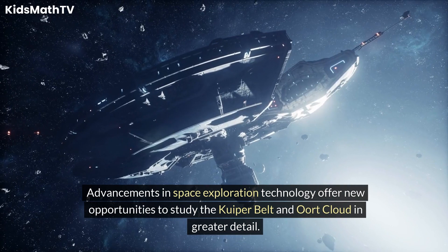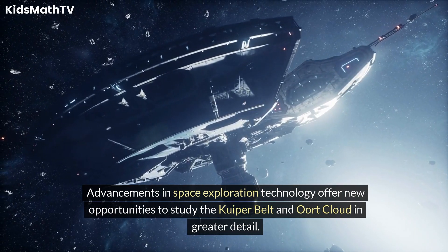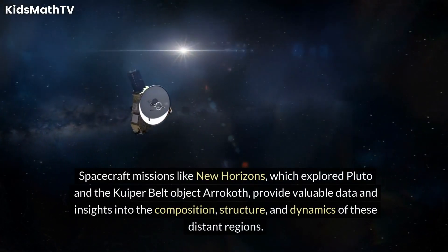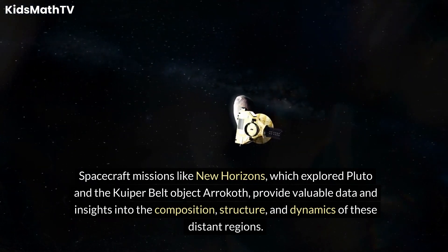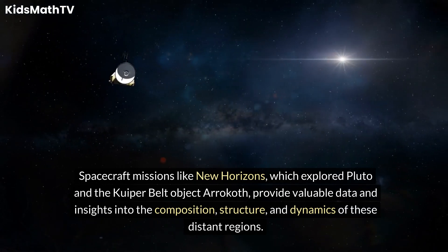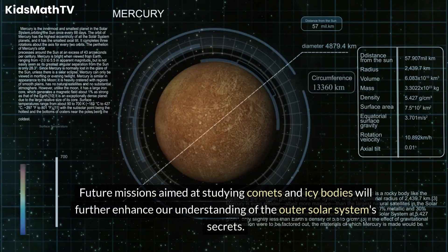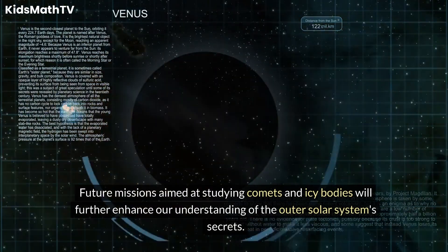Advancements in space exploration technology offer new opportunities to study the Kuiper Belt and Oort Cloud in greater detail. Spacecraft missions like New Horizons, which explored Pluto and the Kuiper Belt object Arrokoth, provide valuable data and insights into the composition, structure, and dynamics of these distant regions. Future missions aimed at studying comets and icy bodies will further enhance our understanding of the outer solar system's secrets.